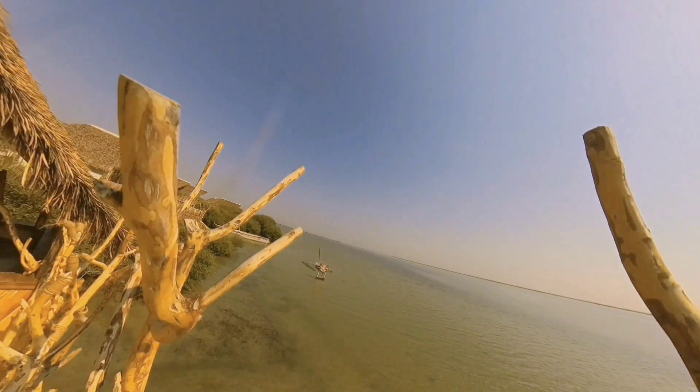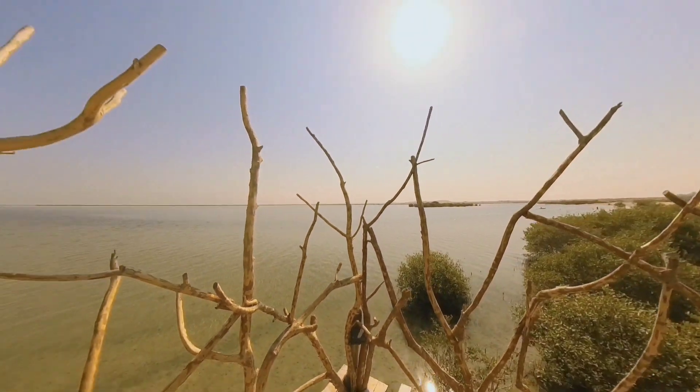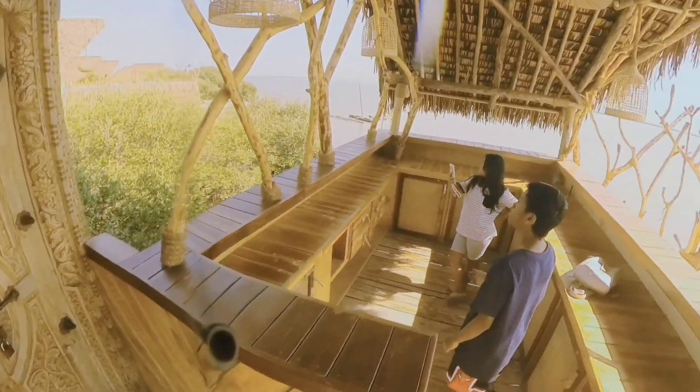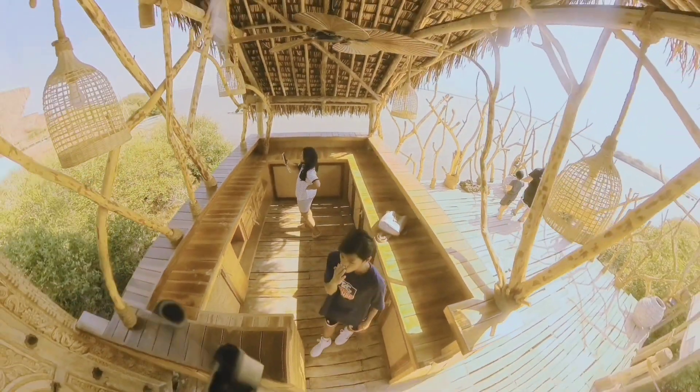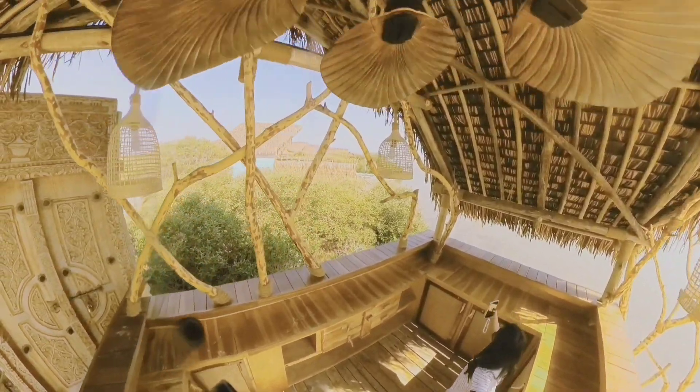As the day draws to a close, Mikoko offers a front-row seat to a breathtaking spectacle — the mesmerizing sunset. It's a moment that truly captures the essence of this secluded tourist destination.